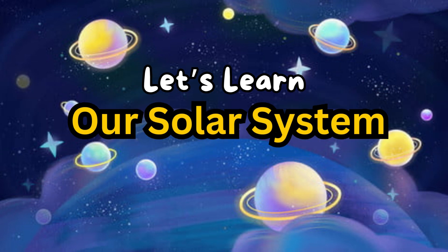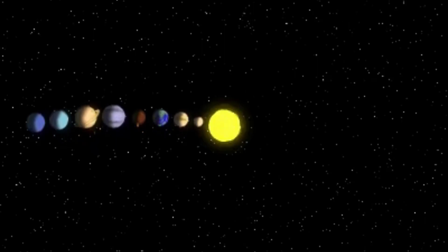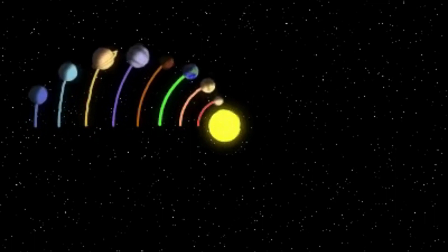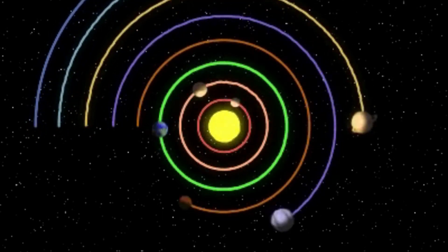Hi Joties! Today we are going to learn about our solar system. There are eight planets in our solar system and they revolve around the sun.